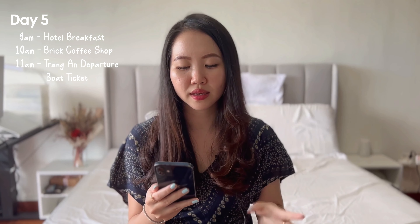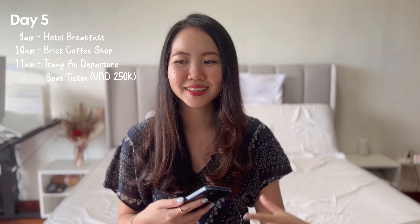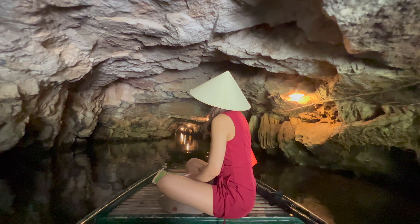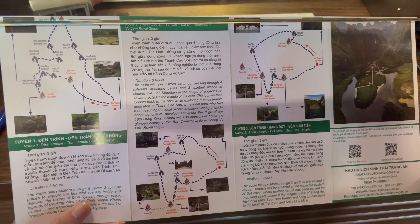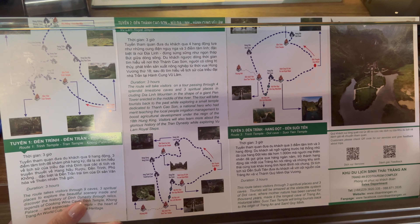We headed to the Trang An departure boat ticket area to take the famous boat tour in Ninh Binh. Each boat takes four people, and we bought all four seats for 1,000,000 Dong total — 250,000 Dong per person. The entire boat tour lasted two hours: a really scenic and calm ride through the river, all row boats so very environmentally friendly. There are three route options — one with more temples, one balanced between temples and caves, and one with more caves. I recommend going for the caves option as over time the temples can look similar.